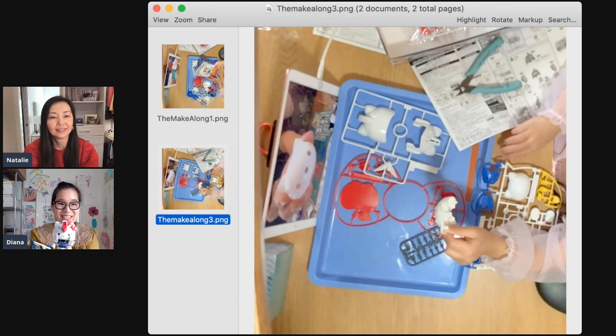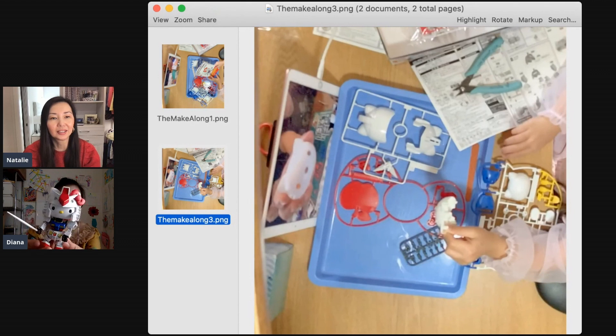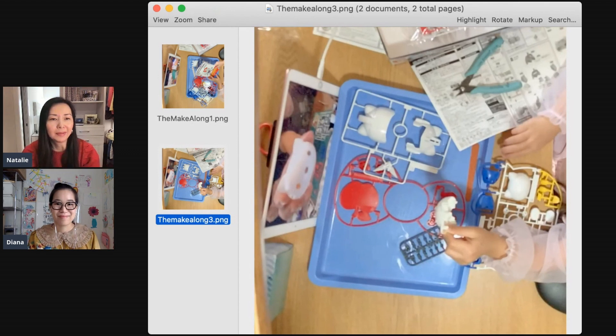She wound up making this little Hello Kitty Gundam robot — oh, that's really cute! That's a great idea for kids to just bond with their family members. Instead of just talking about what's going on, they're able to make something and they feel a bond that they've made it together. You can do it over Zoom, over FaceTime, anything.